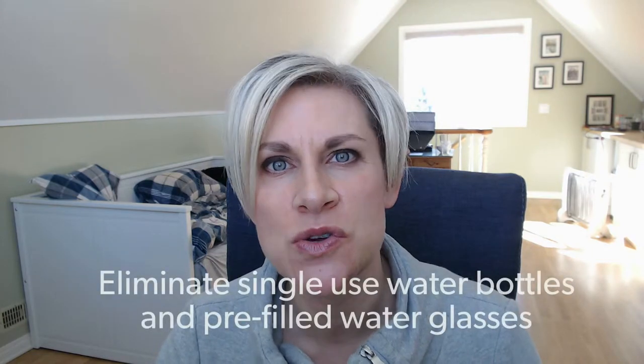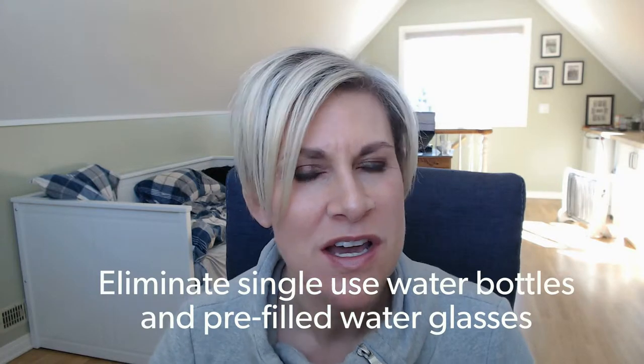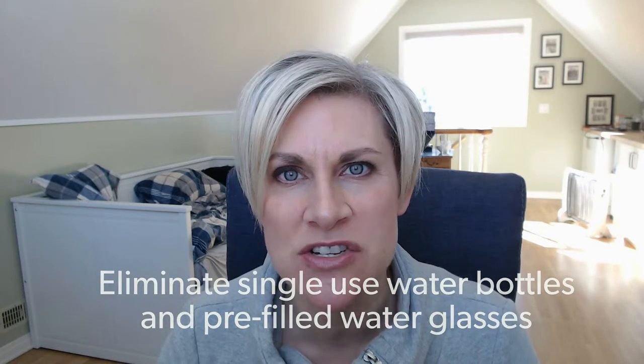We're going to cover a few ideas today. My favorite — tip number one — is to eliminate single-use water bottles and eliminate pre-filling water glasses at your banquet tables. Just get rid of it. Have lots of great jugs on hand for people who need water, but try not to waste all that water and pour it down the drain at the end of your banquets.